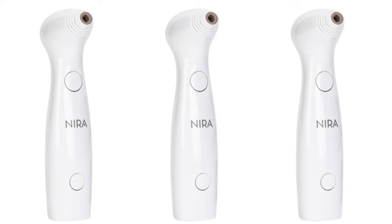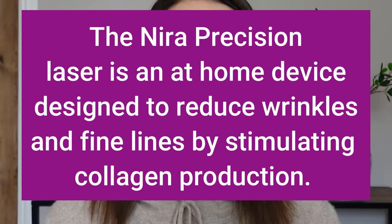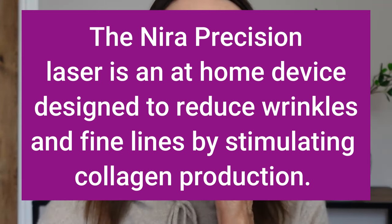Hello and welcome to Beauty by Des, or welcome back. So what is the Neera Laser? Well, it's an anti-aging at-home device designed to reduce fine lines and wrinkles by stimulating collagen production, and it's specifically for targeting areas around the eyes and the mouth.